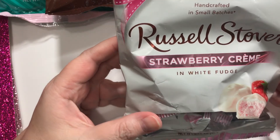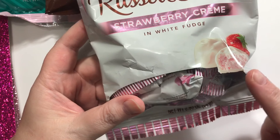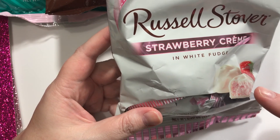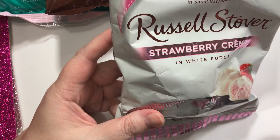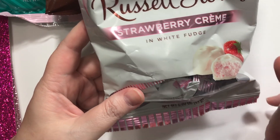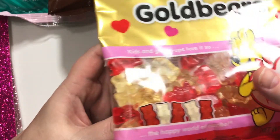This is the Russell Stover candy — strawberry cream and white fudge. If you've not tried this candy, this is divine, I'm telling you. It only comes out around this time of year, and I think there's about six pieces in there, so not bad, and they're decent-sized pieces. Well worth a dollar. And then I picked up some gummy bears, because I like those.